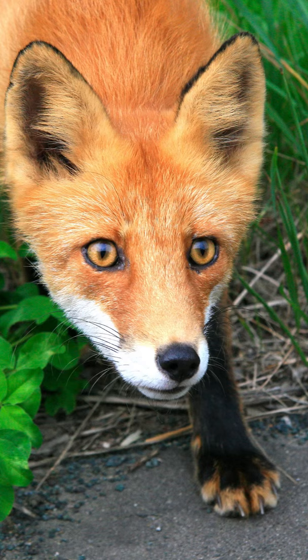Fox's toe pads are covered in fur. This helps to keep them from getting frostbite in territories that are extremely cold. This also helps muffle their footsteps when approaching their prey.